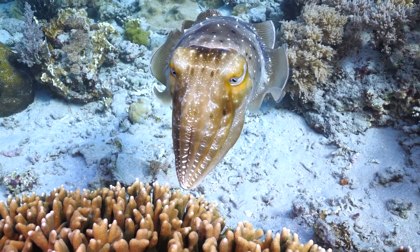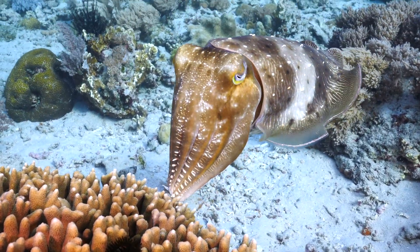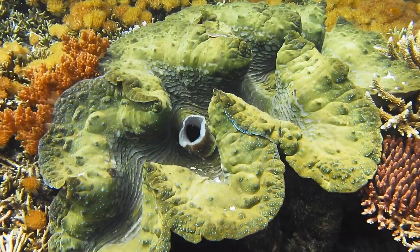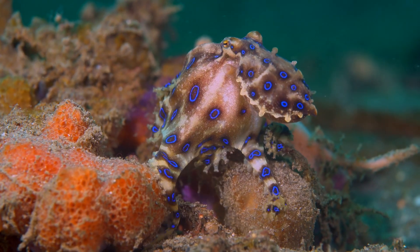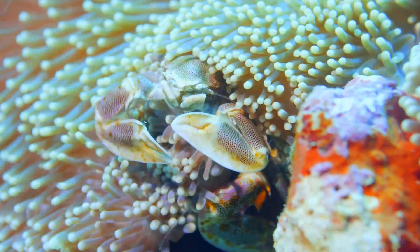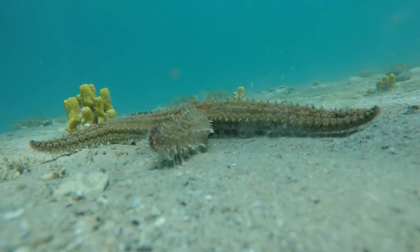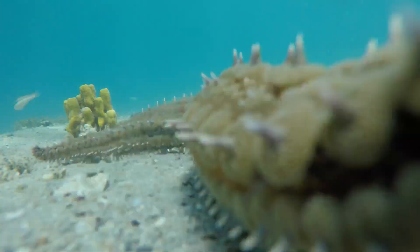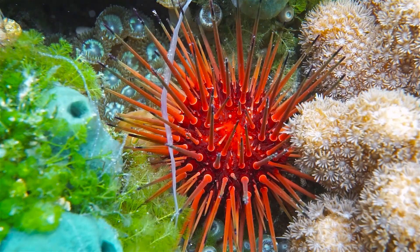Tropical coral reefs are also home to thousands of different marine invertebrates. There are a variety of mollusks like clams and octopuses. There are thousands of different crustaceans including crabs, shrimp and lobsters. Echinoderms like starfish, sea cucumbers and sea urchins span out across the ocean floor.